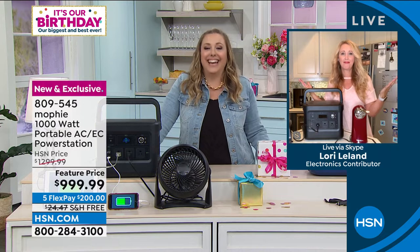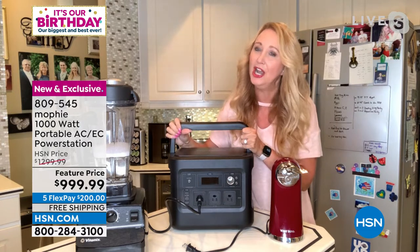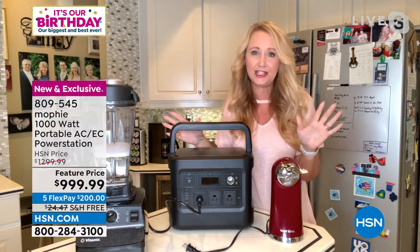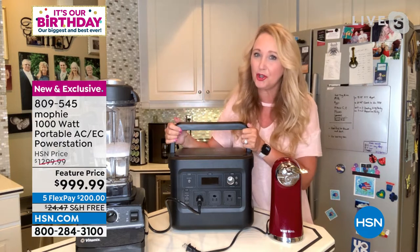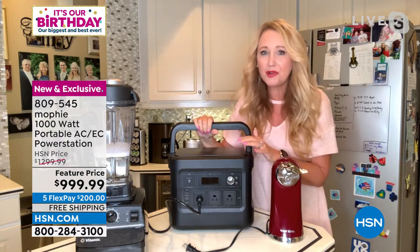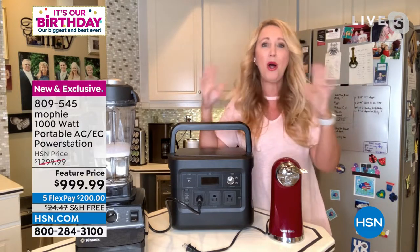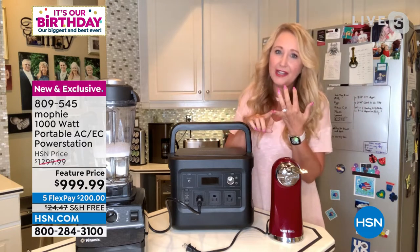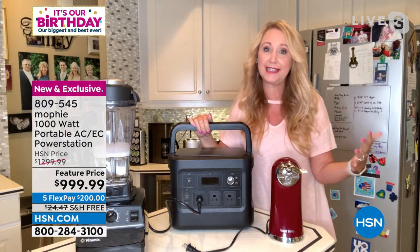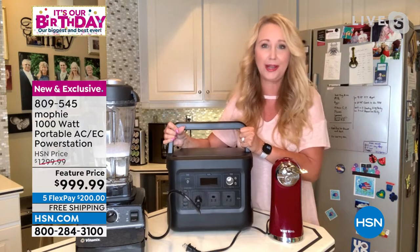Mophie is the number one top-selling charging brand in the country, known for high-end devices found in places like the Apple Store. This Power Station 1000 is exclusive to HSN — no one else has it. It gives you hours and hours of power and can power just about every device in your household. When the power goes out it can be inconvenient, uncomfortable, scary, and even life-threatening for individuals who rely on medical devices. At only about 21 pounds with a built-in handle, it's very portable.